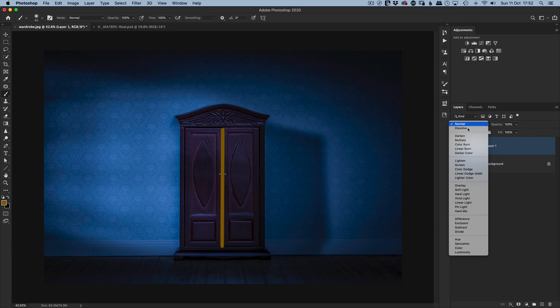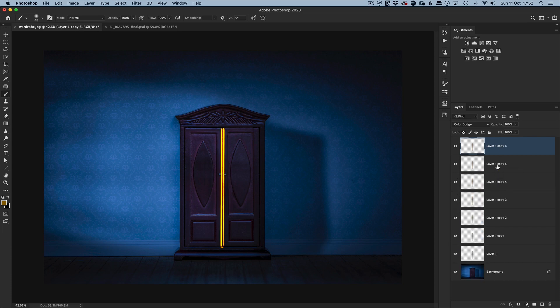Then I used a blend mode, and it was here that I thought 'what would happen if.' What would happen if I duplicated it again and again. So just by having that mentality, you never know what you're going to discover.